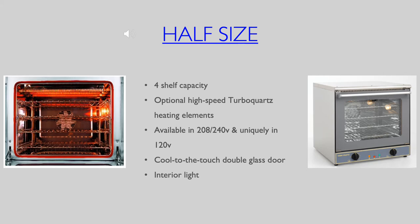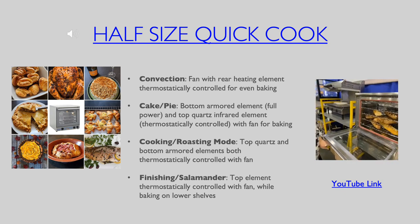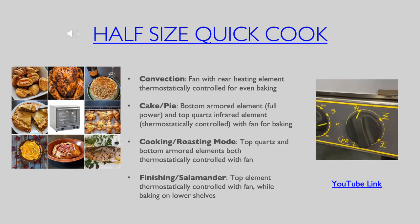Optional high speed quartz heating elements add to its versatility as well. The Equipex quick cook half size oven is a unique multifunctional product offering four different settings for baking, cooking and broiling.